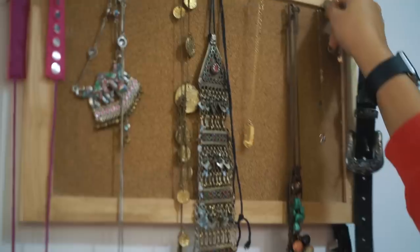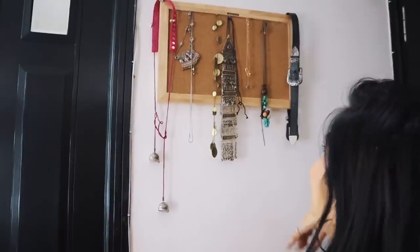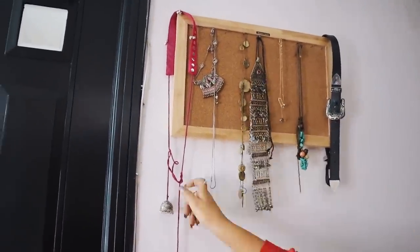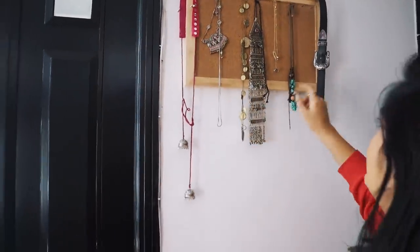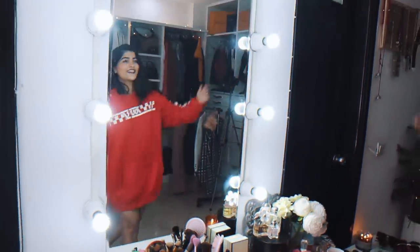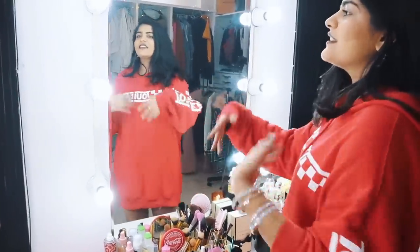I recently did a little DIY — I got this board from Amazon before the closet tour and I really like it. I get a lot of questions about this neckpiece — this one is from Sarojini. And I got this piece from Janpath as well.